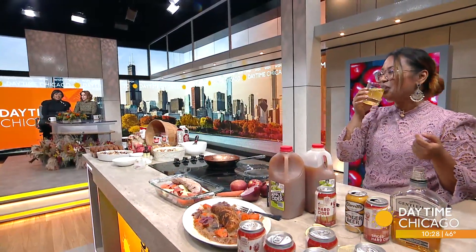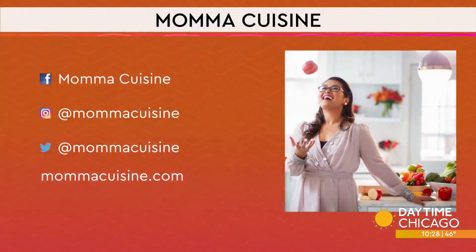Cheers, Mama Cuisine! Cheers. All right, thank you. Coming up after the break — Botox 101. We're breaking down the stigma around cosmetic procedures.